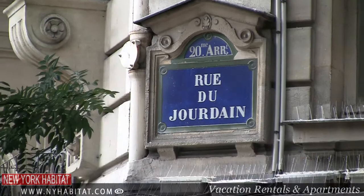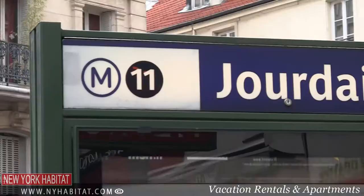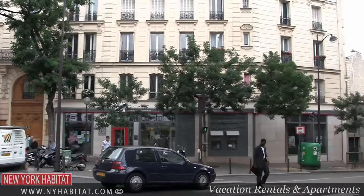This neighbourhood known as Jourdain was named after the Biblical river and is one of a kind. It's the place to go stroll around art galleries, classic 19th-century buildings, and inexpensive little restaurants. Jourdain is also famous for its many festivals, leisure cafes, and very friendly but lively locals.